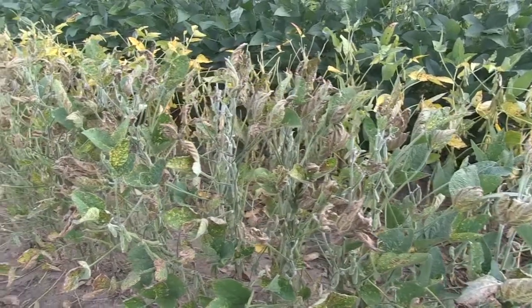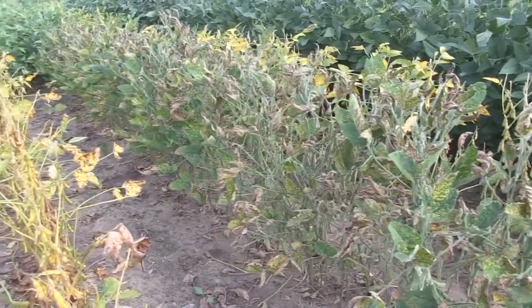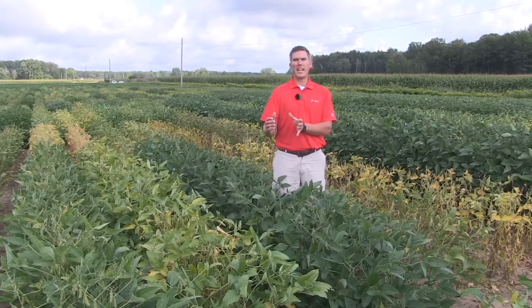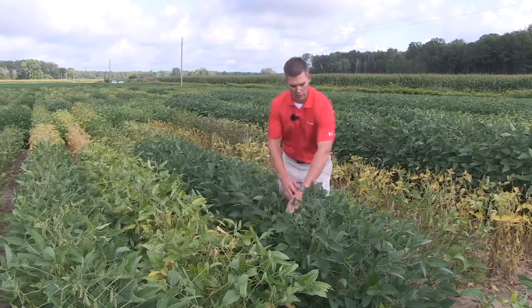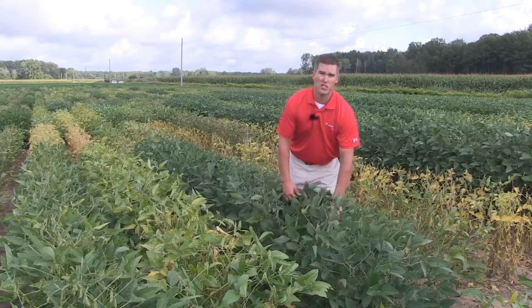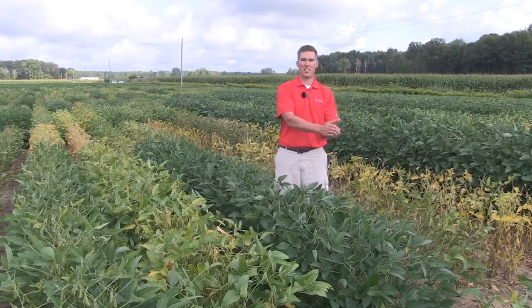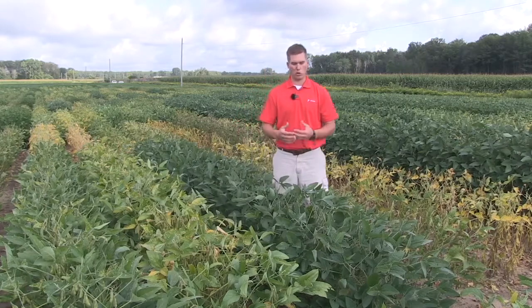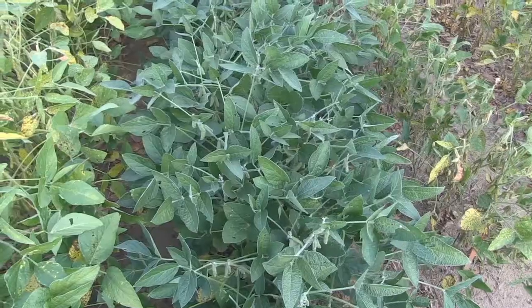Traditionally we've used one source of genetic resistance to fight SCN, but there really are more tools in the toolbox. Traditionally we've really looked at genetics that carry the PI88788 gene for resistance to soybean cyst nematode. Right here in front of me, we're looking at a variety that carries the Pekin gene. The Pekin gene really suppresses those nematodes early season and has some nice correlation that shows great tolerance to SDS versus those that are susceptible to really high pest pressure.